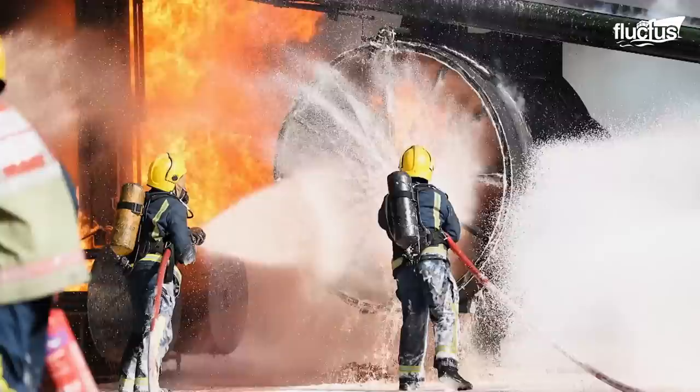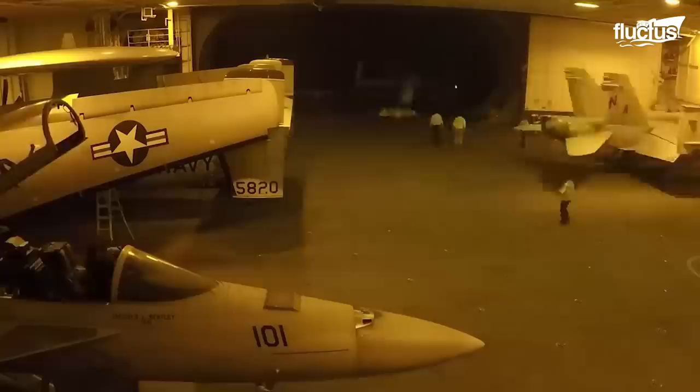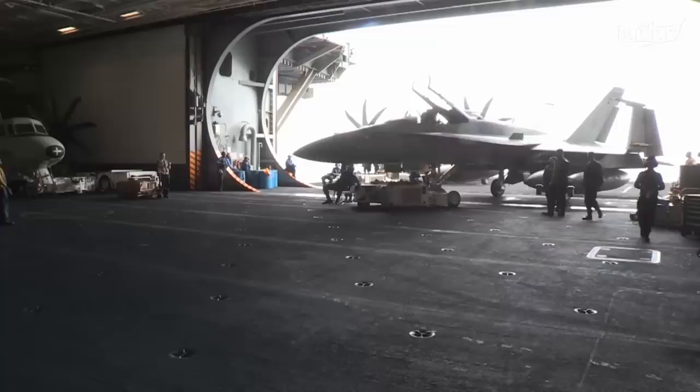Hello everyone, and welcome back to the Fluctus Channel. Whether it occurs on land or in the hangar of an aircraft carrier, it's hard to overstate just how destructive a fire can be. Not only does a fire put personnel at risk, but it can damage or destroy billions of dollars of equipment.